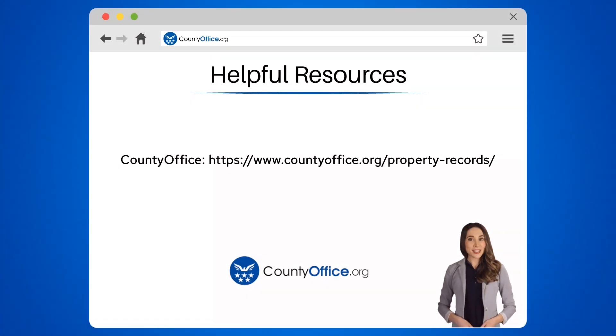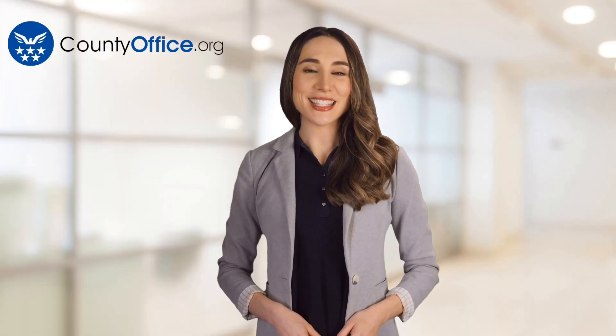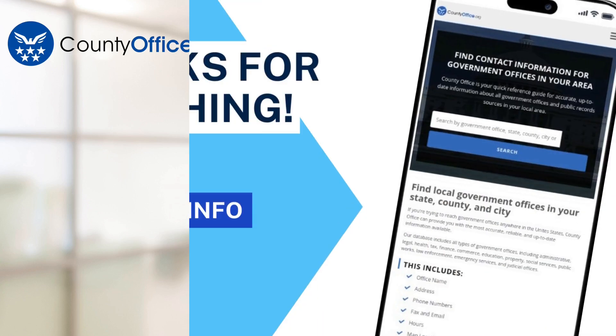To learn more, check out these links, which you can click in the description below. Feel free to comment your questions — we're here to help. Thanks for tuning into our video. Please like and subscribe and leave a comment below. See you in the next video. Bye.